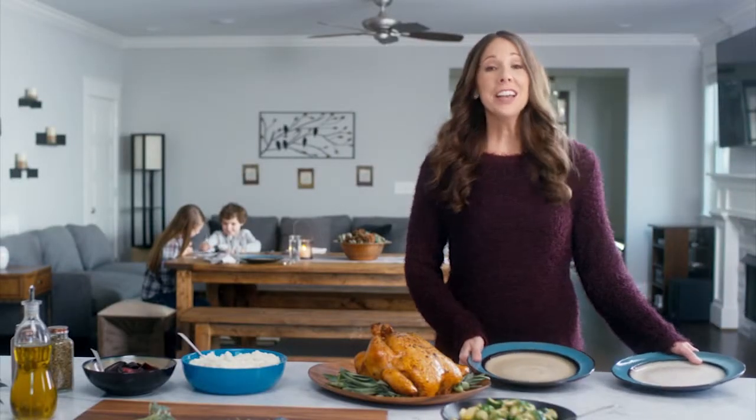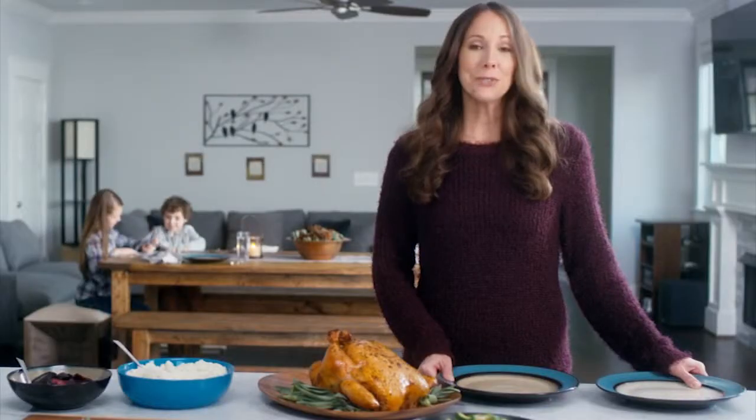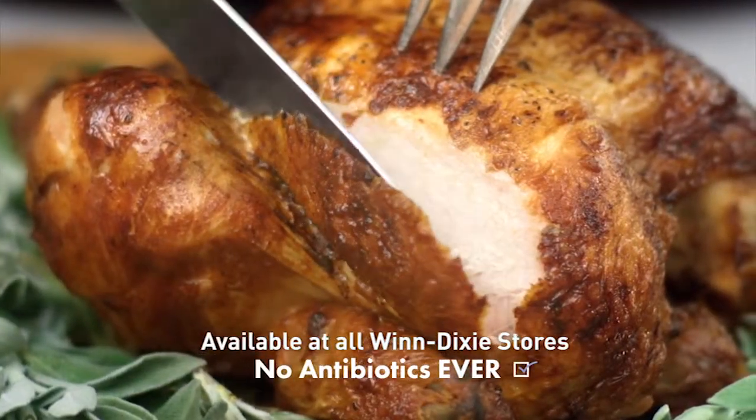As a mom I want the best for my family, but in the kitchen it can be tough. Finding healthy food that they actually enjoy isn't always easy. That's why I use Springer Mountain Farms Chicken. It's raised to American Humane Certified Standard, so it's 100% natural and has zero additives.